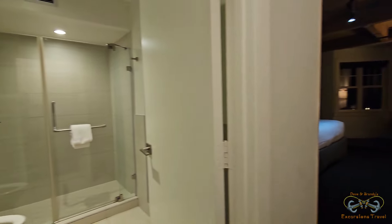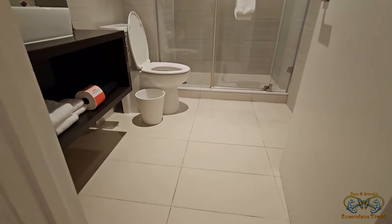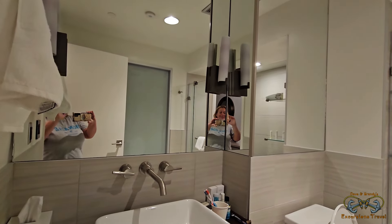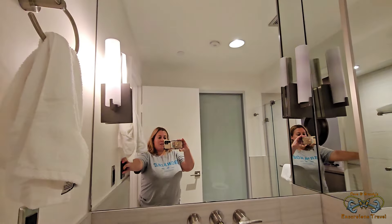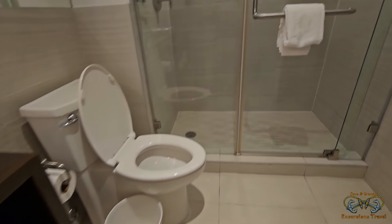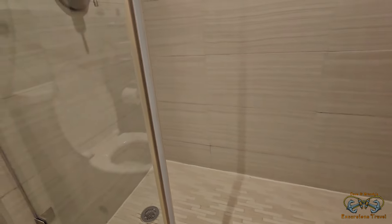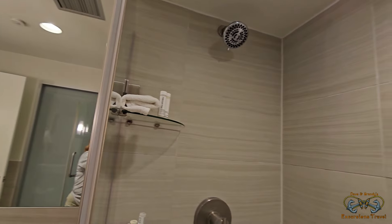To the left is the bathroom — very spacious as well. You've got your towels, extra toilet paper, a nice sink, lots of mirrors, and some lights. The shower has a glass shower door, is very spacious, and even has shelving inside.